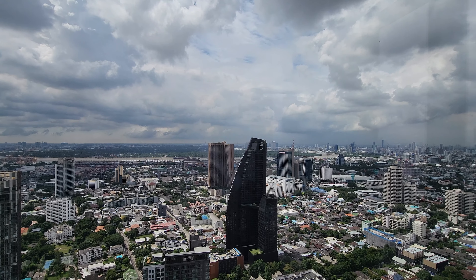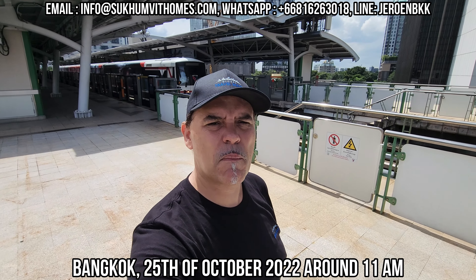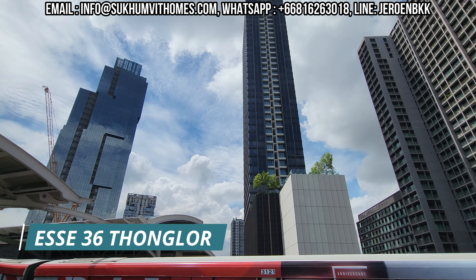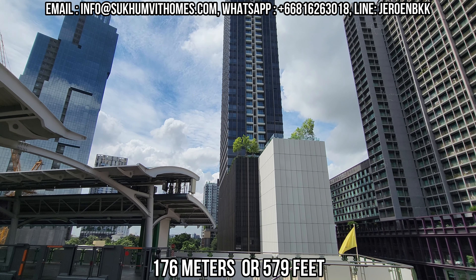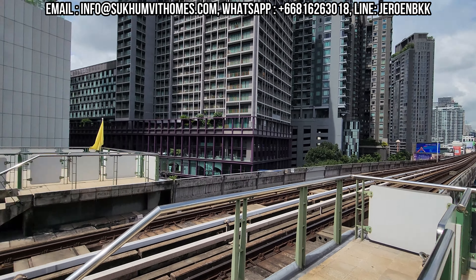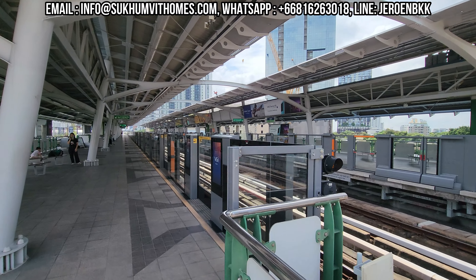Good morning, I'm here at the Tonglor BTS station. The reason I'm here is because I want to film this building — the S36. This building is 176 meters high, which is 579 feet. It's directly on the BTS line, and today I'm here to film a three-bedroom apartment that is for sale. I'll give you more details when we get in there, so let's go to the building.